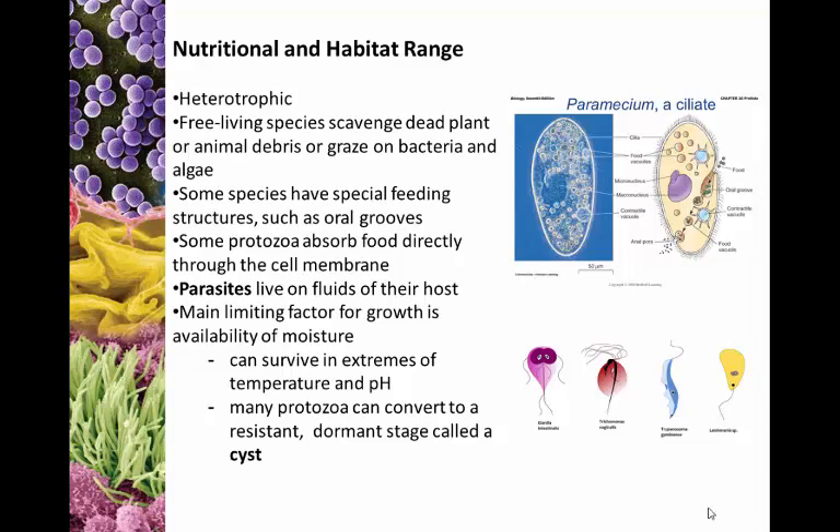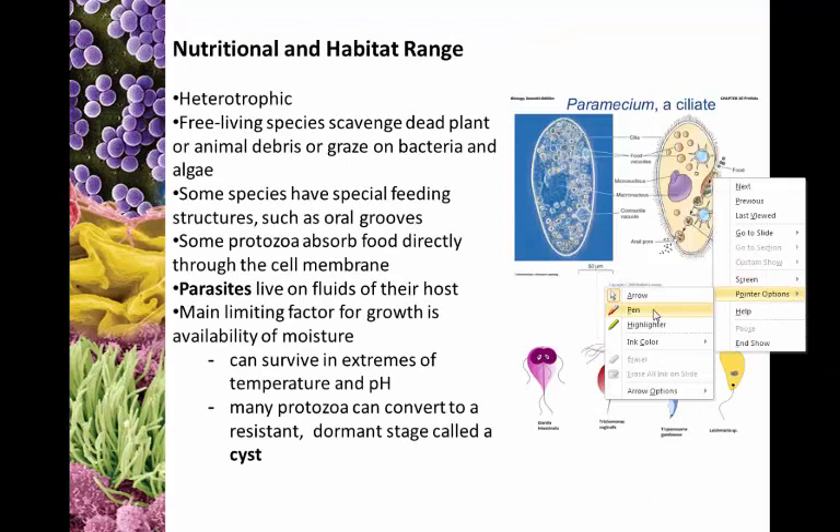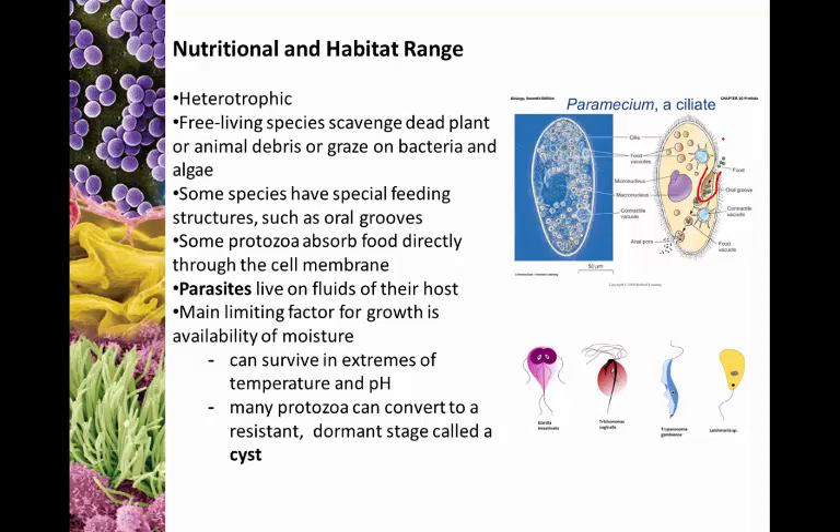Some species have specialized feeding structures like oral grooves. You can see the oral groove here on this particular ciliate — it's actually cupping food and helping that food to be endocytosed into the organism. A lot of protozoa that do not have specialized structures will actually absorb food directly through the cell membrane. The parasites will live on the fluids of their host, depending upon the parasite and where they live.